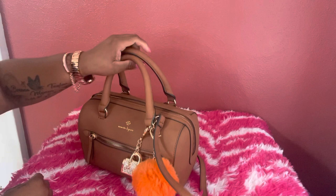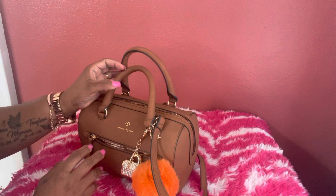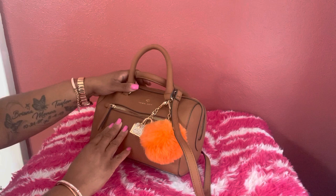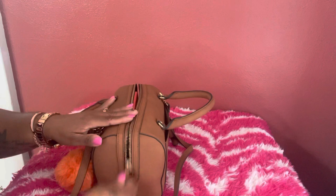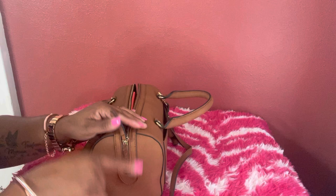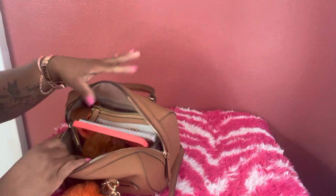The handles on this bag are really, really nice. I haven't carried it out yet — I've just been messing around with it in the house today. It's really, really soft and I love it. I believe it is vegan leather. The zipper for the bag to open and close comes halfway down on both sides, which I like because it makes it open wide.